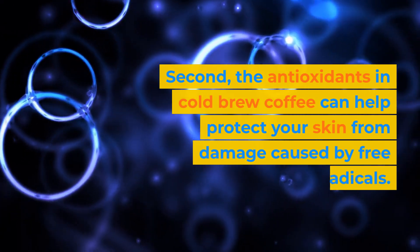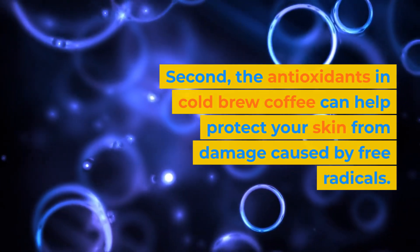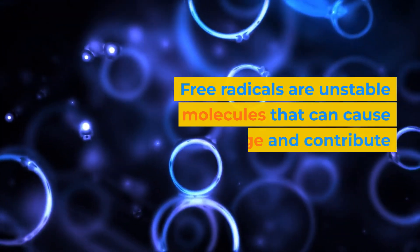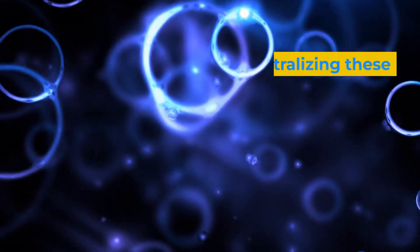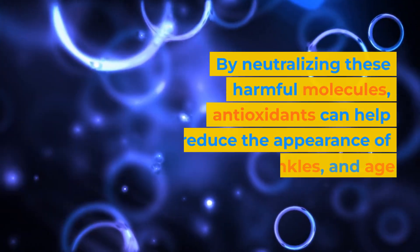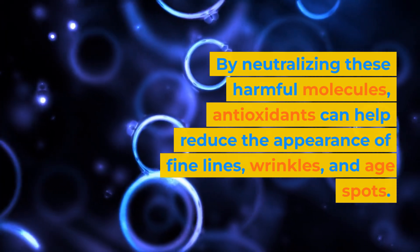Second, the antioxidants in cold brew coffee can help protect your skin from damage caused by free radicals. Free radicals are unstable molecules that can cause cell damage and contribute to premature aging. By neutralizing these harmful molecules, antioxidants can help reduce the appearance of fine lines, wrinkles, and age spots.